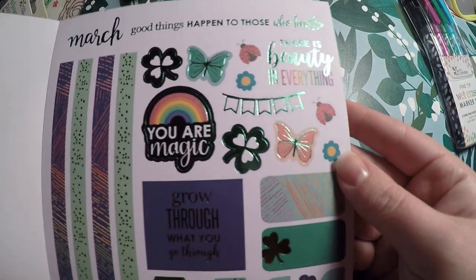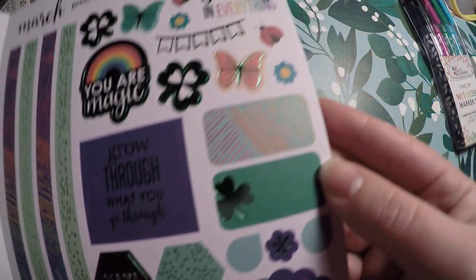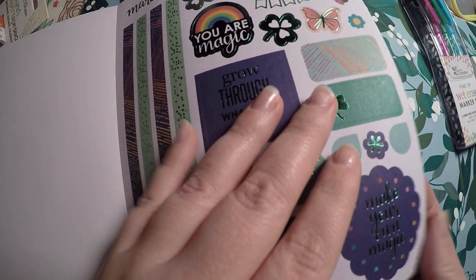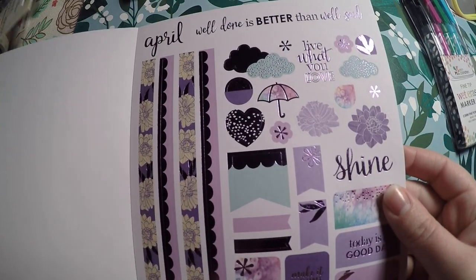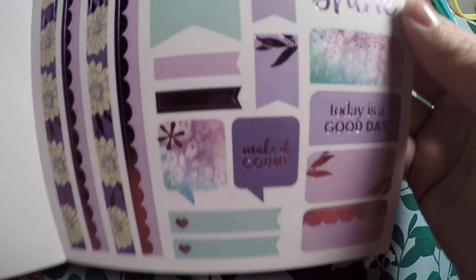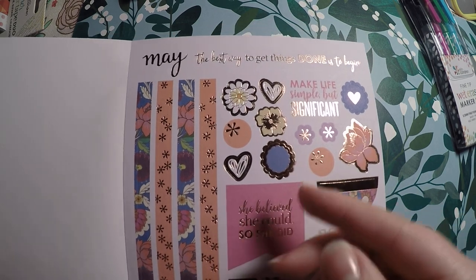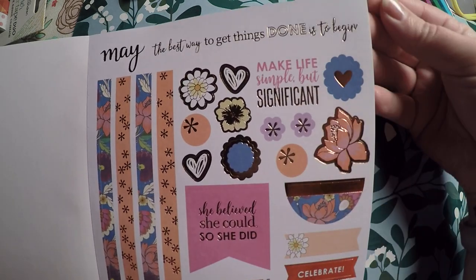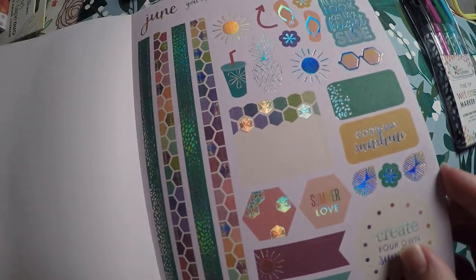Some of the motivational quotes: 'Good things happen to those who hustle,' 'There's beauty in everything,' 'Grow through what you go through' — I really like that one. There is an issue with the foiling on one page, but it's not that bad; I'd only contact them if there were a really miscut page. April: 'Well done is better than well said,' 'Live what you love,' 'Shine — today is a good day.' The purples and greens are a really nice color combination. They coordinated the colors well to match the monthly themes. May: 'The best way to get things done is to begin,' 'Make life simple but significant.' Very pretty, with rose gold foiling. Then June with some floral elements.